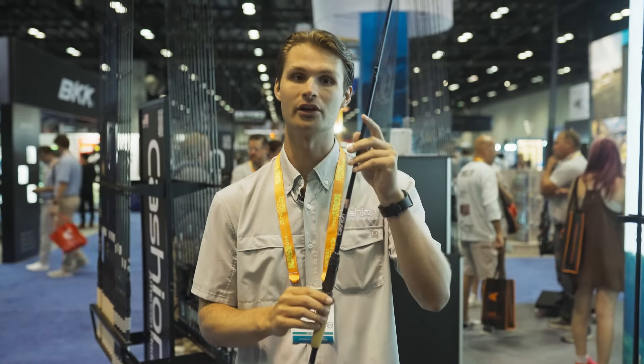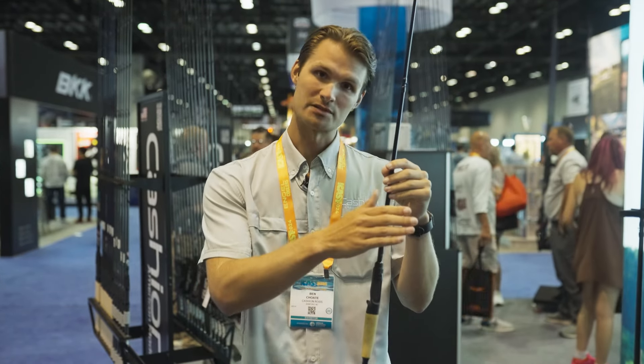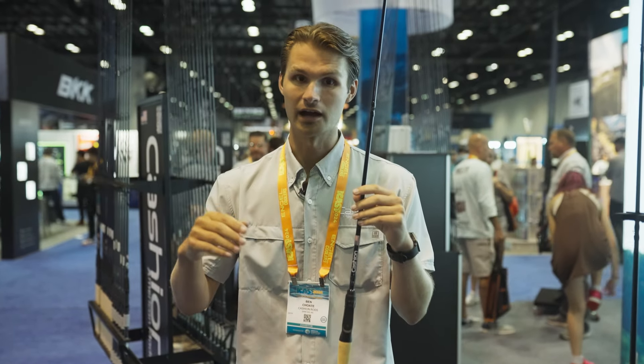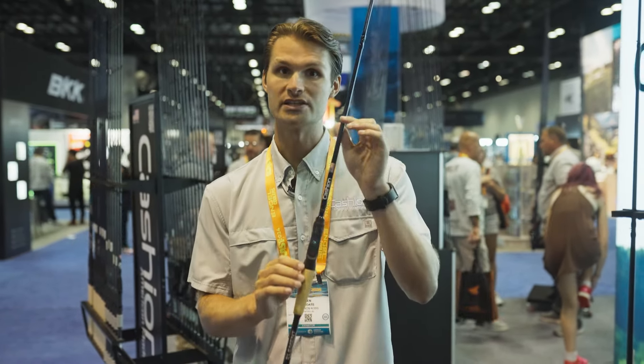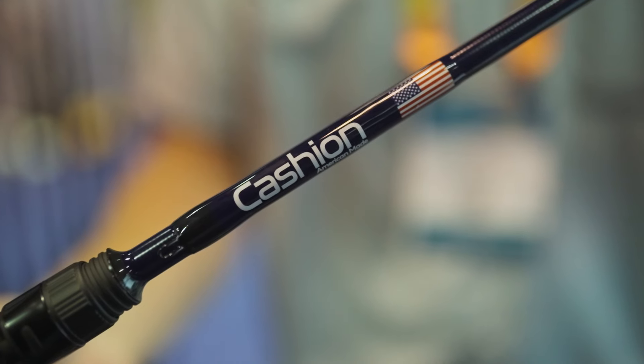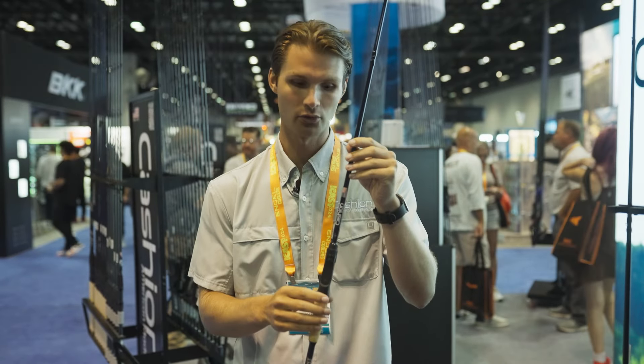What's super cool about the Element is where it was previously — to get into BFS fishing you were going to have to hit that $400-$500 for a combo. This rod alone is $129.95, making it the most affordable American-made BFS rod on the market. You don't have to break the bank to get into BFS fishing anymore.